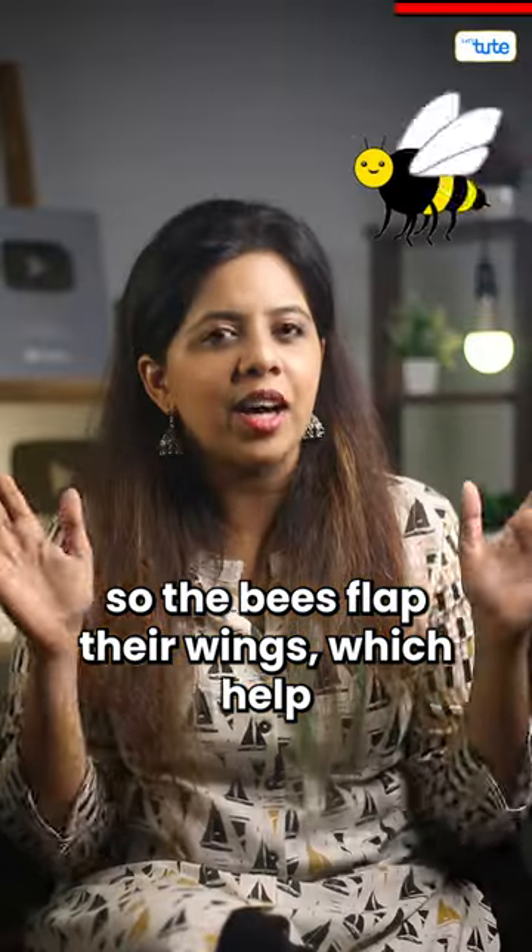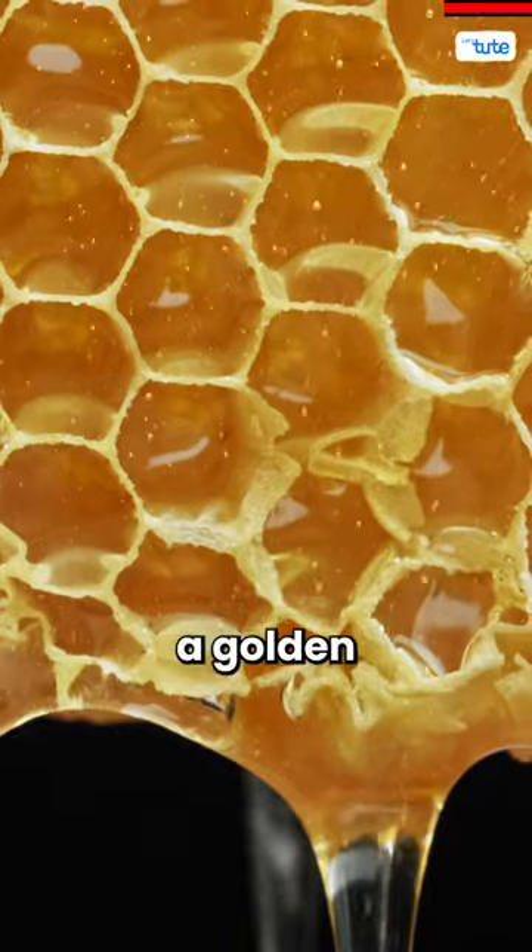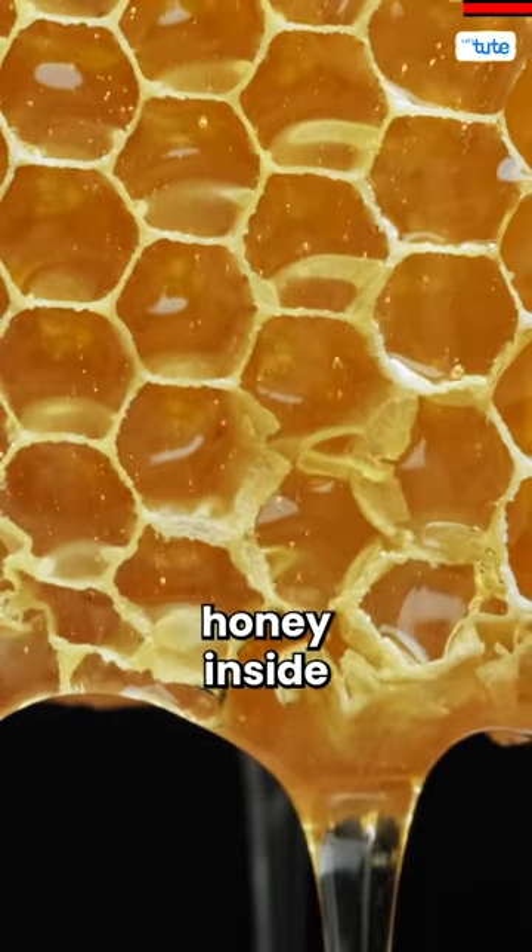So the bees flap their wings, which helps to evaporate the water from the final product, and thus we have our thick, golden brown, and sweet honey inside the hive.